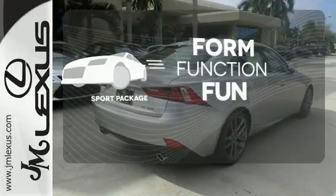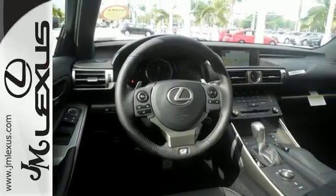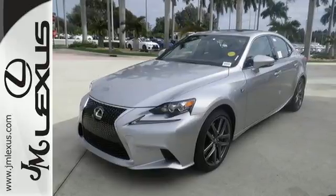Everything is a bit better with the Sport Package. Distinctive fun lies ahead with this sporty luxury ride. Take it for a test drive today.